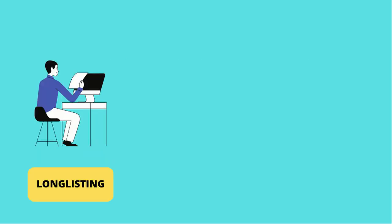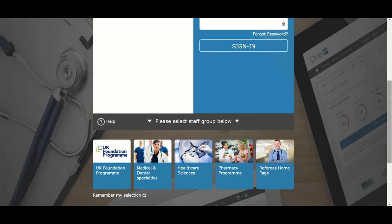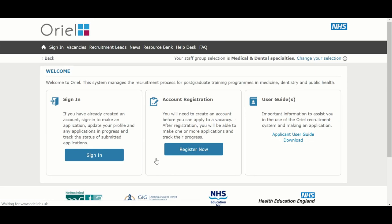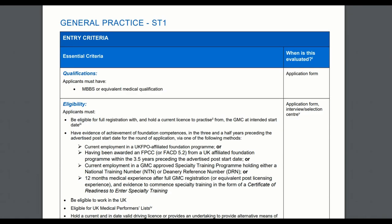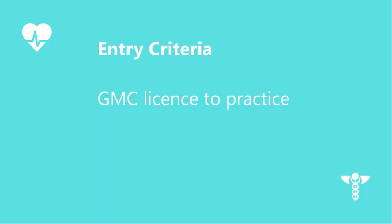Step number 1: long-listing. To apply for GP training, you need to go on Oriel, which is a postgraduate recruitment portal. You will need to fill in an electronic form and enter information about yourself and your employment history. It's important that you meet the eligibility criteria for GP specialty training year 1 for your application to be considered. To be eligible for GP training, you need to be eligible for full registration and hold a licence to practise from the General Medical Council, also known as the GMC.